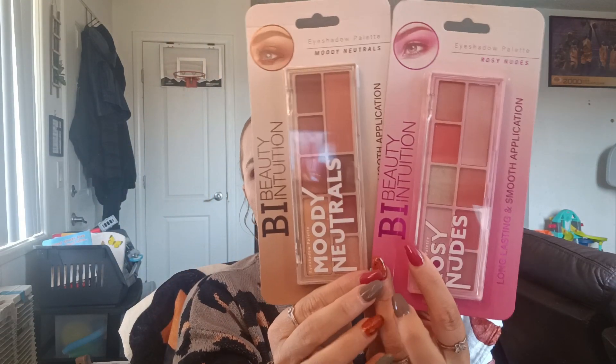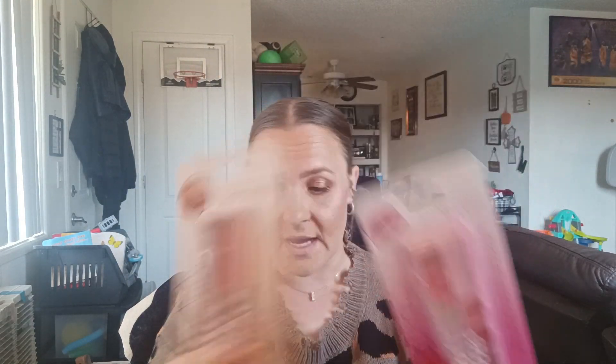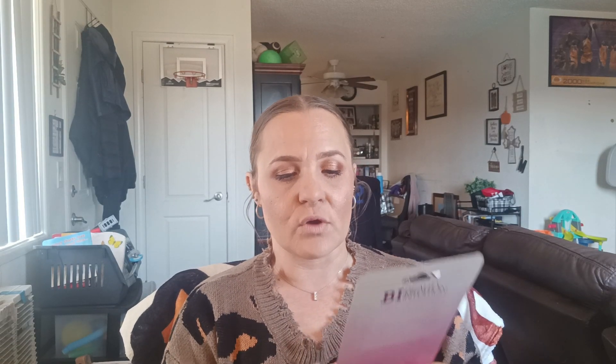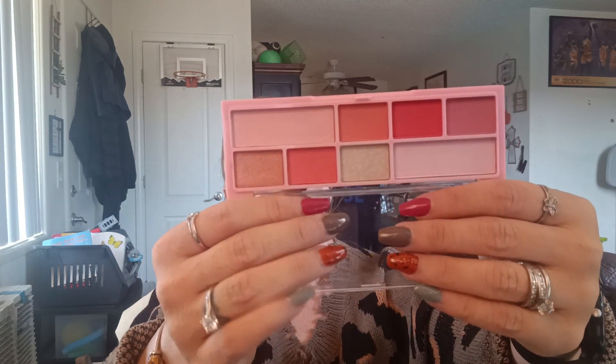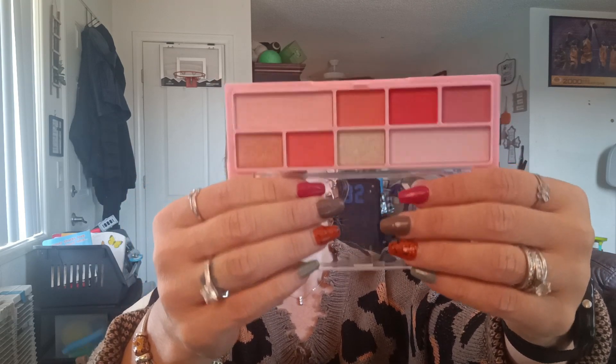Everything else is beauty related — and this is the jackpot that I hit. I found a total of three eyeshadow palettes but only picked two of the three. These are by Beauty Intuition eyeshadow palettes. I'm going to open this one up — this is the Rosy Nudes. It says long lasting and smooth application. Yeah, those look like really pretty summer colors. I can't wait to try those out.